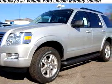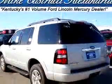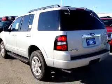Imagine driving this silver 2010 Ford Explorer XLT equipped with a six-cylinder engine and an automatic transmission. Enjoy this family SUV with features like power sunroof, keyless entry, and much more. Have peace of mind in this 2010 Ford Explorer XLT.